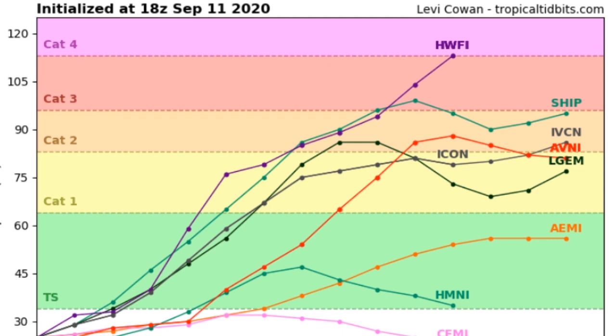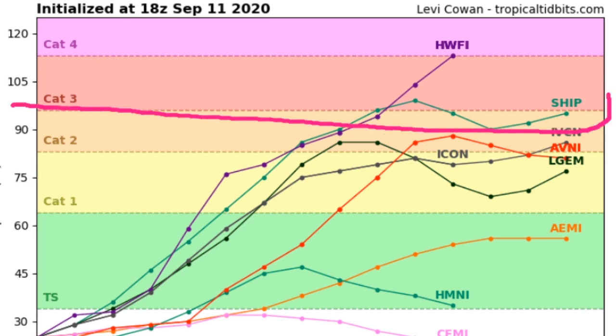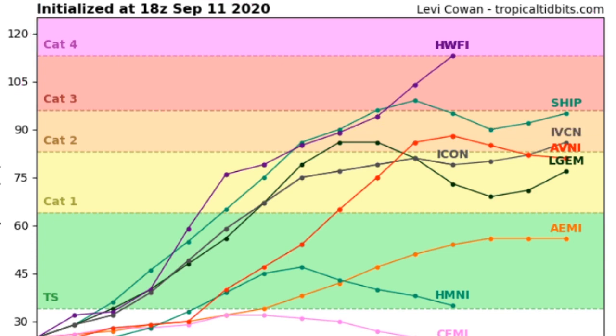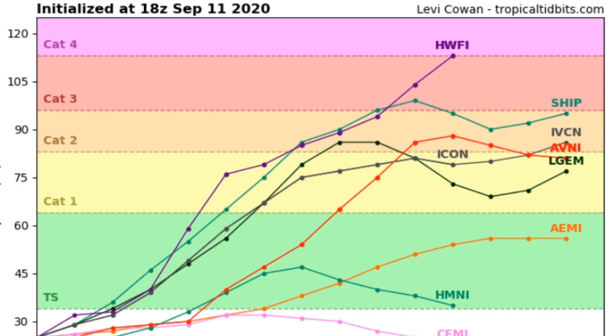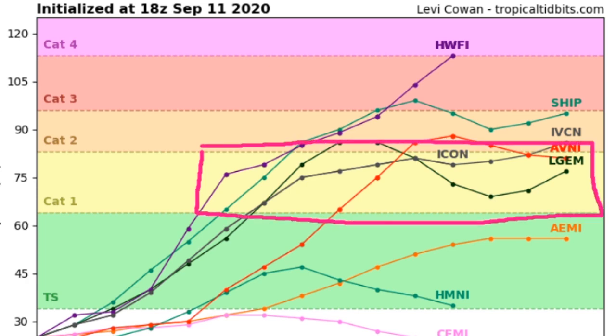Now, the intensity guidance for 95L. We have one model going up to a Category 4 Hurricane and two models going up to a Category 3 Hurricane, though this is really unlikely at this point. We have a lot of models going up to a Category 2 Hurricane — that's definitely a possible chance for a Category 2 in the next 108 hours or so. We also have a big chance for a Category 1 Hurricane, with most models showing we could see a Category 1 about 60 hours from now.